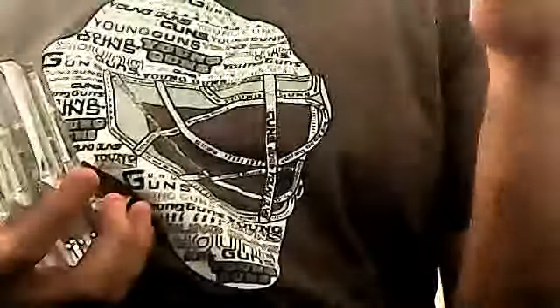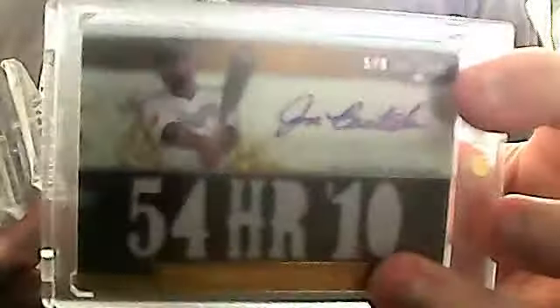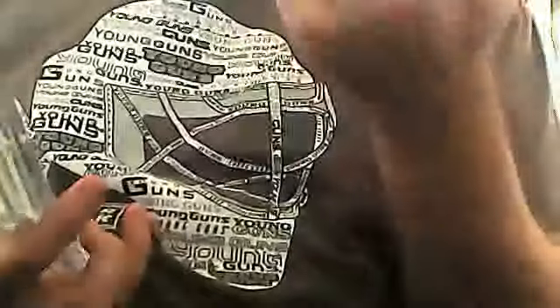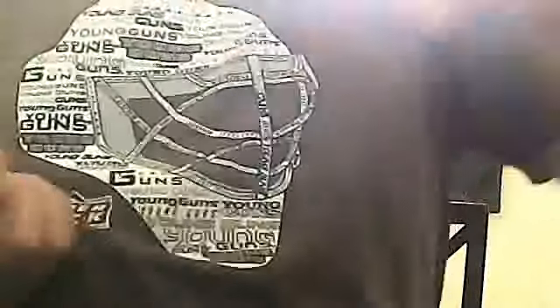I believe this is 20 of 25. Jose Bautista, five of nine, triple jersey auto. Jose Bautista, numbered out of 99, I believe. Jose Bautista, a print plate. A Brett Lawrie and an R.A. Dickey auto. Edwin Encarnacion back auto.